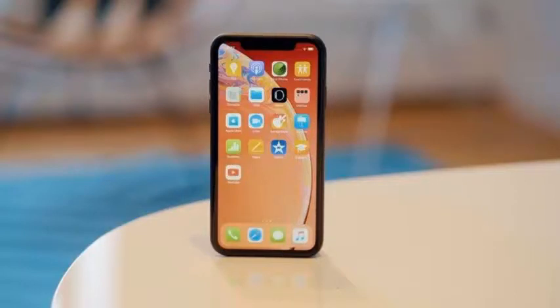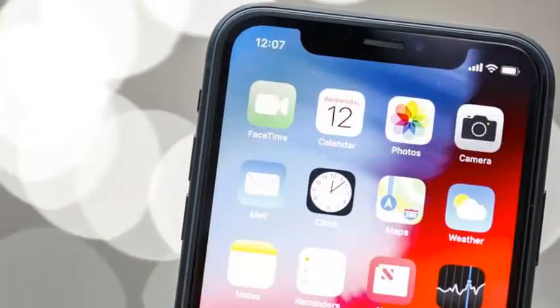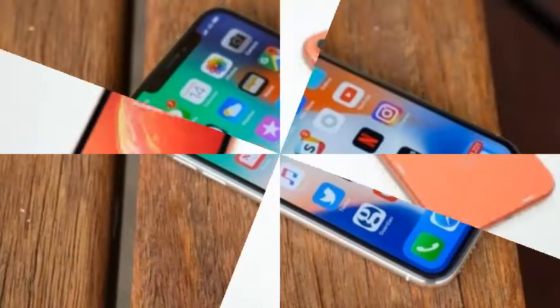In addition to all this, it has the best battery life of the three and comes in five different colors. The most controversial thing about the XR is its screen. At 6.1 inches, it sits between the smaller XS and the larger XS Max, but the main difference is that it is an LCD instead of an OLED.